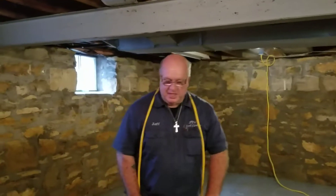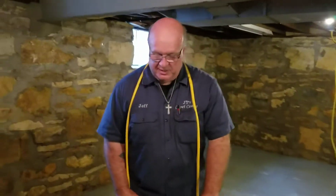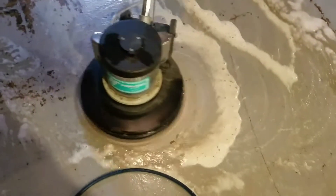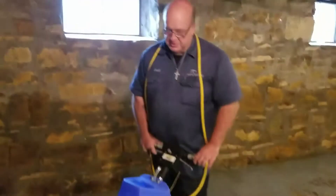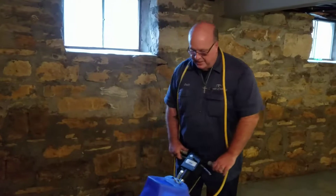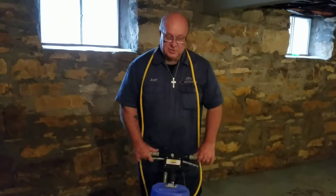What we did here: we swept it to get all the excess debris up. Then we sprayed it with an enzyme deodorizer and a little bit of degreaser. We power washed it, and now you can see we're scrubbing it. If you just power washed it like you normally would, you're not going to get the embedded urine up. So we're scrubbing it thoroughly, then we'll come back, rinse it, and extract it.